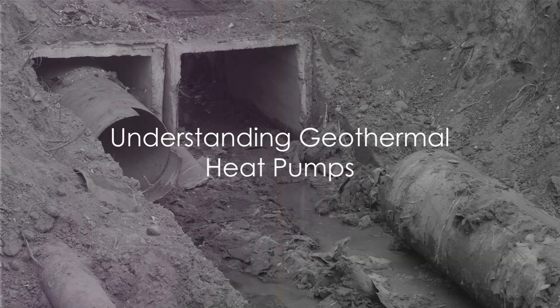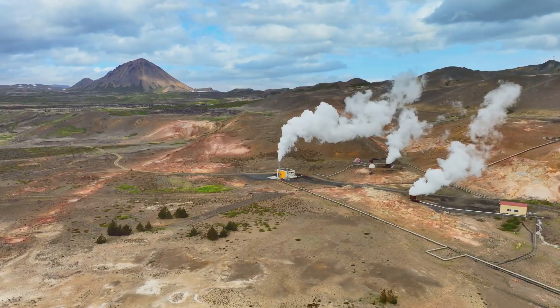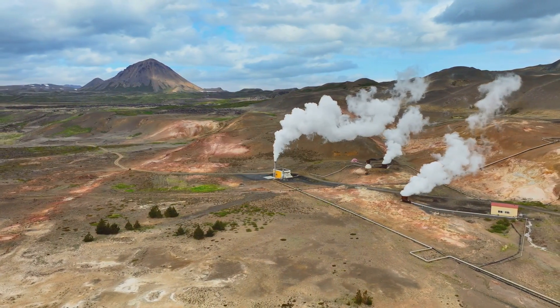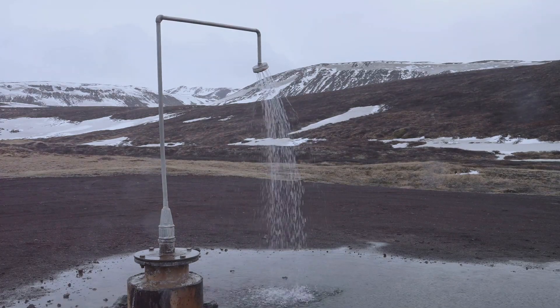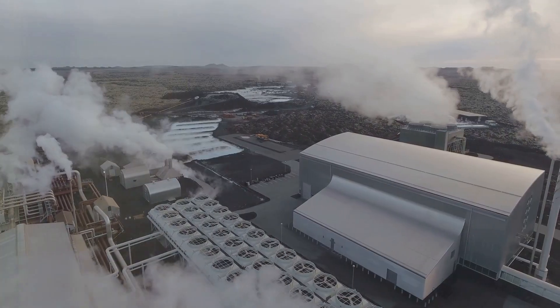Geothermal systems use the Earth's stable temperature for heating and cooling. They work by extracting the Earth's natural warmth in winter and reversing the process in summer. However, it's not all sunshine and roses — installation requires a significant upheaval, literally.